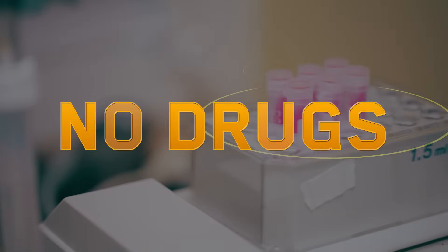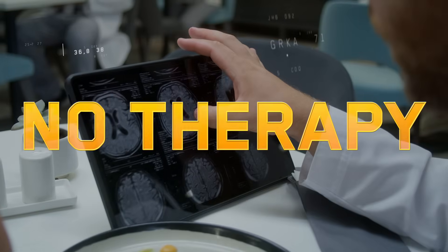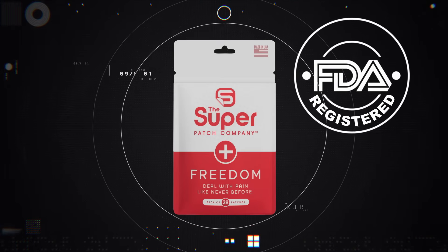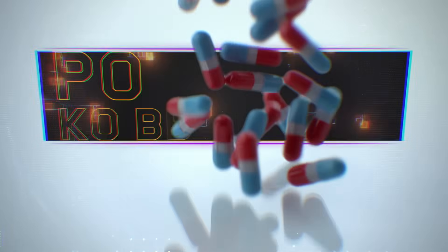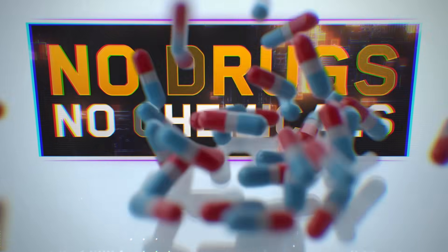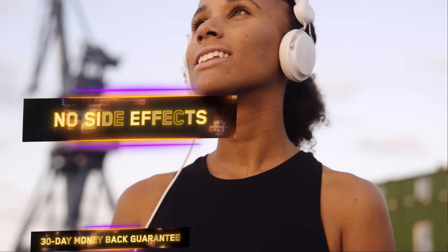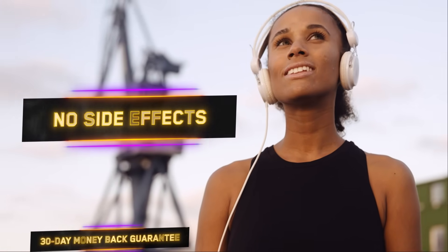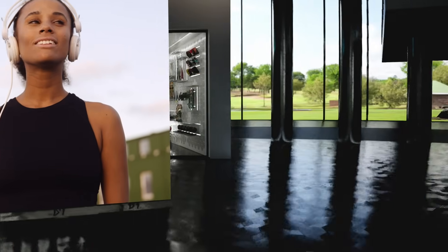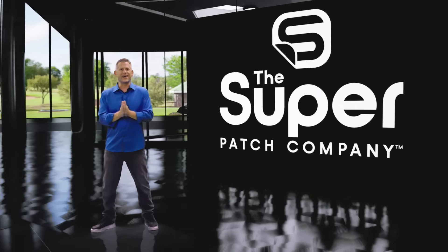This is all done without drugs, electronic stimulation, or therapies. Most importantly, the patches are safe and easy to use — 100% drug and chemical-free, with no ingredients or supplements, and no contraindications or side effects. It's great to be active. It's even better to be proactive. The Super Patch: backed by research, proven by science.